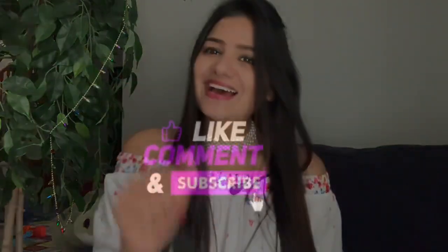If you like the video, make sure you press the like button and share this video with your friends and family. Don't forget to subscribe to the channel. I will be back soon — bye!